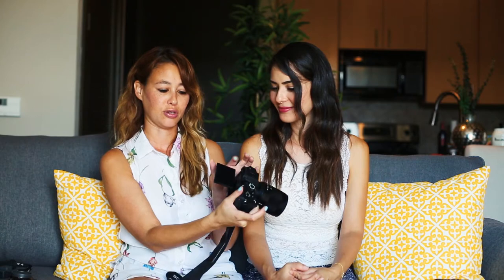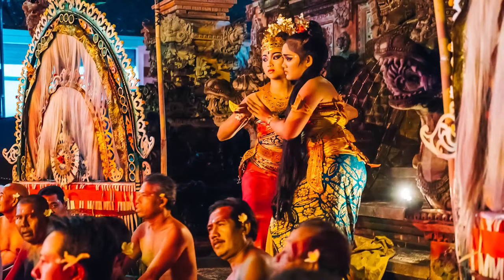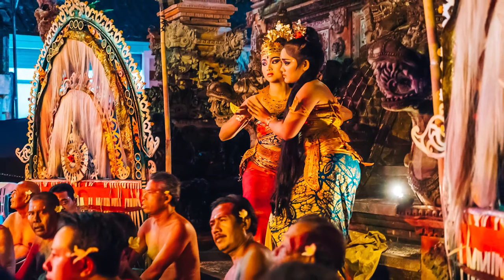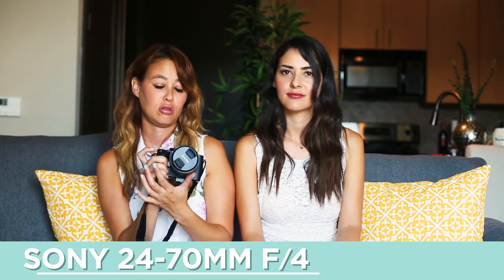This also has a pullout screen and wifi capability, so I can grab the photos from the camera onto my phone and upload to Instagram or Facebook instantly — great for travel bloggers to show where you're at. As far as video, it shoots 4K video, HD video, and slow-mo. It also shoots really well in low light — this is one of the best cameras out there for really low light. The ISO goes up to around 100,000, which is crazy. Right now I'm using the Sony 24-70mm lens with an f-stop of 4, and it takes really sharp pictures.